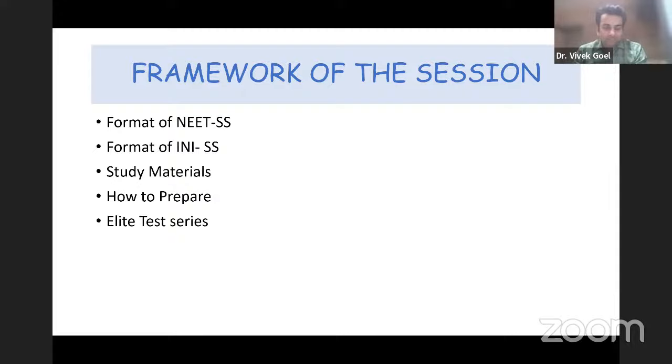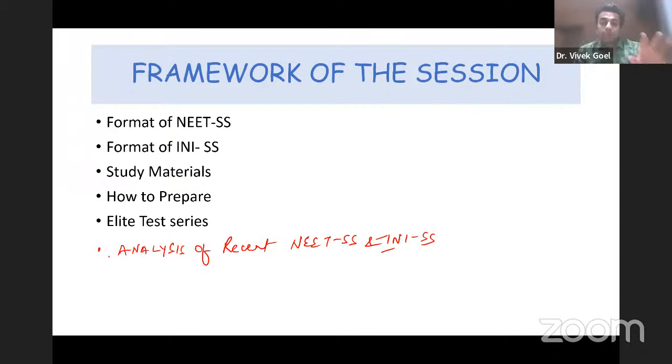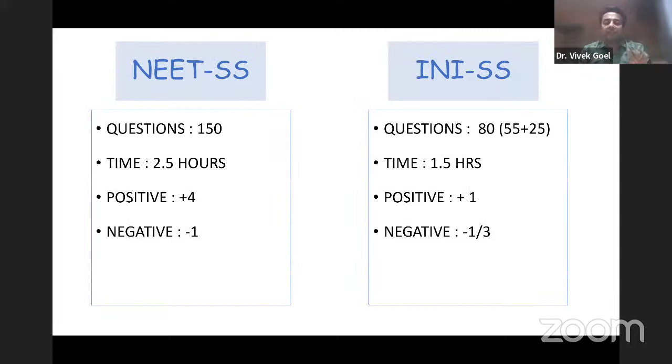I shall also take up analysis of the recent NEET SS and INI SS, mainly pertaining to nephrology. The NEET SS is a 150-question exam. The time given is two and a half hours — that is 150 minutes — so you basically have one minute per question.